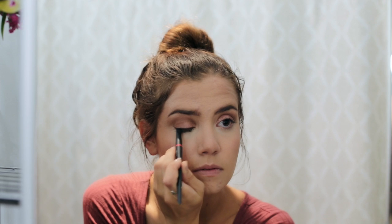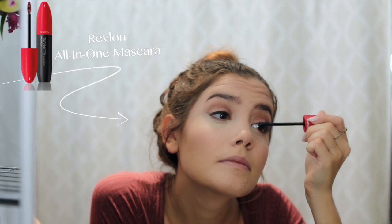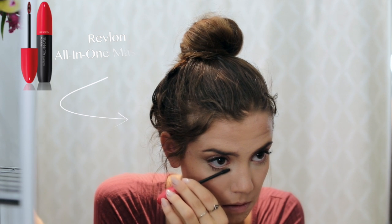Then I go in with the eyeliner brush — I actually don't use eyeliner. I haven't in a really long time. I just pick a darker shadow color and place that on my lash line to make my eyes stand out. Then I go in with the Revlon All-in-One Mascara on my lashes. And of course, my go-to Urban Decay Naked 2 Lip Liner — just a really pretty matte light pink mauve color. I love it.